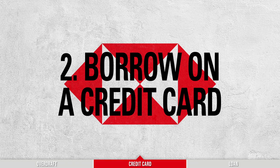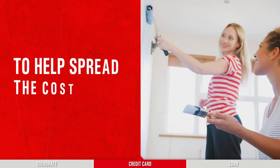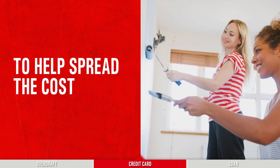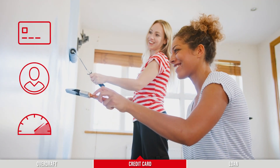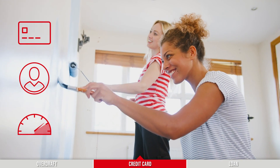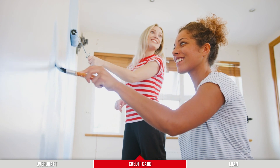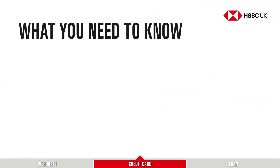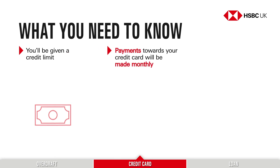You could apply for a credit card. With a credit card, you have the flexibility to spread the cost of the things you buy. Unlike an arranged overdraft, you get a separate card, separate account, and a separate credit limit. This can be used for lots of different purchases — from your weekly food shop to something more expensive like home improvements. If you get accepted for a credit card, you'll be given a credit limit, which is the total amount you can spend up to.